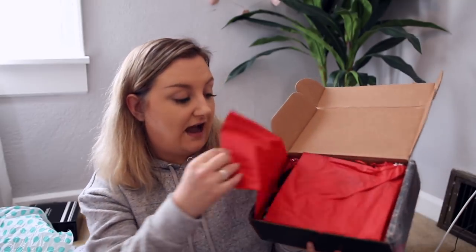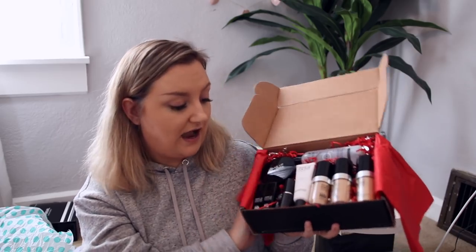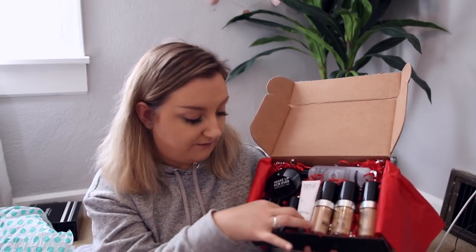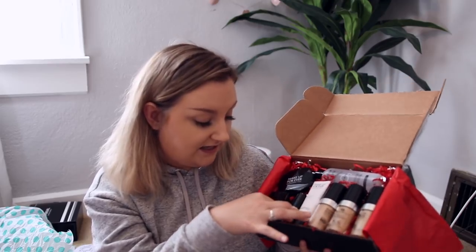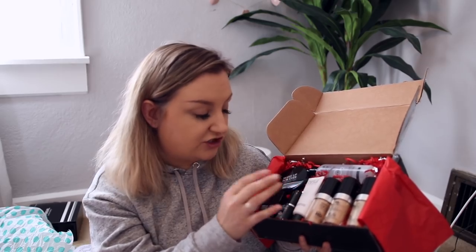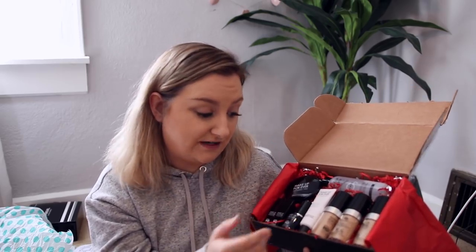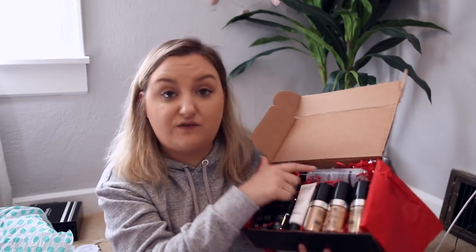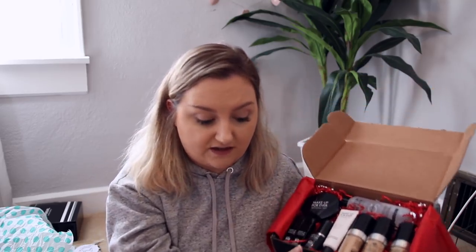This was a package from Makeup Forever. I was talking to Max and Nick and telling them I have really dry skin, and they made a custom package for me that has the skin booster, a lip booster, a nourishing primer, some Ultra HD foundations, some powder, and the Mist and Fix — which is so good, I love the Mist and Fix. Thank you so much, Max and Nick from Makeup Forever. I appreciate the custom package; it just makes me feel so special.